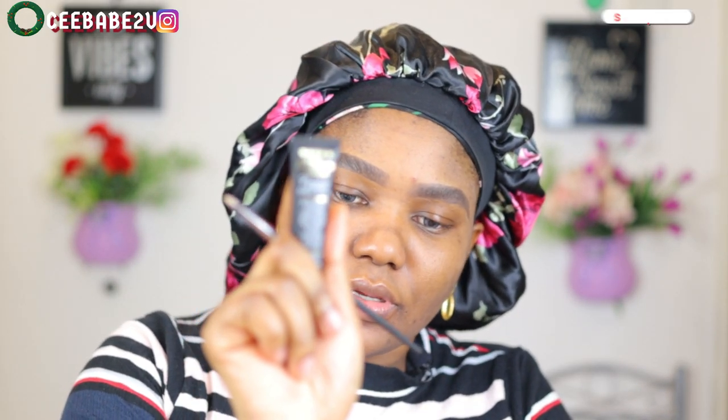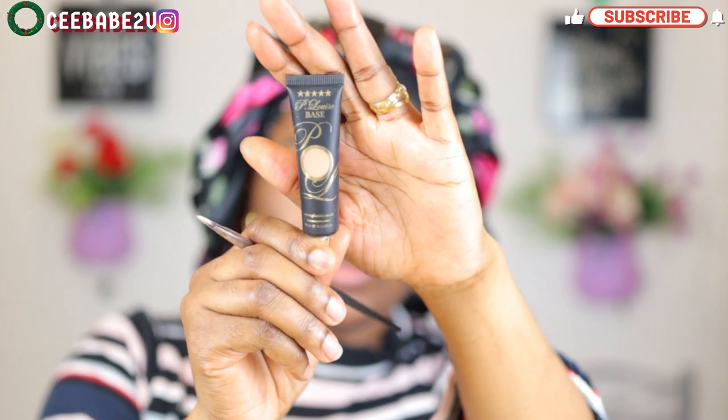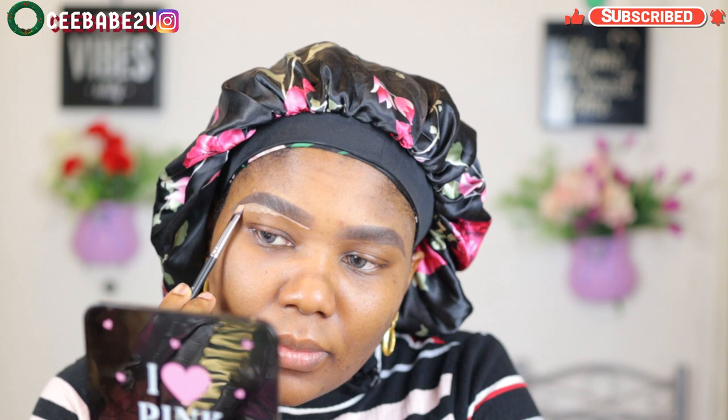After filling in my brows using my brow pomade, I went ahead to clean up my brows using a concealer base — the Rimmel one. I'm just trying to clean up the brows. Then I went ahead to blend out the eyeshadow base using a soft concealer brush.